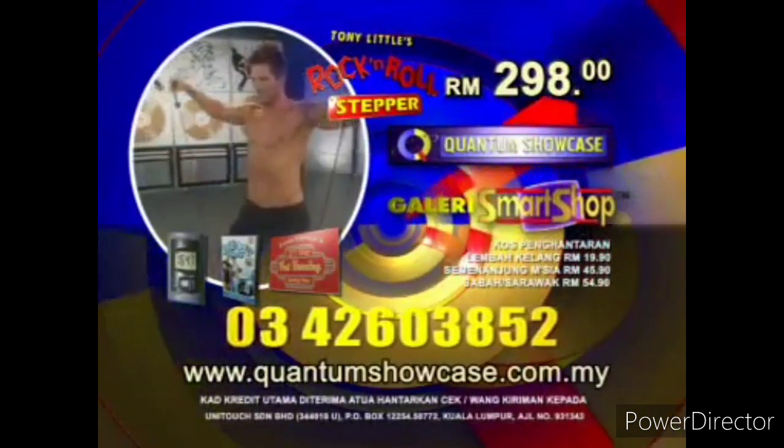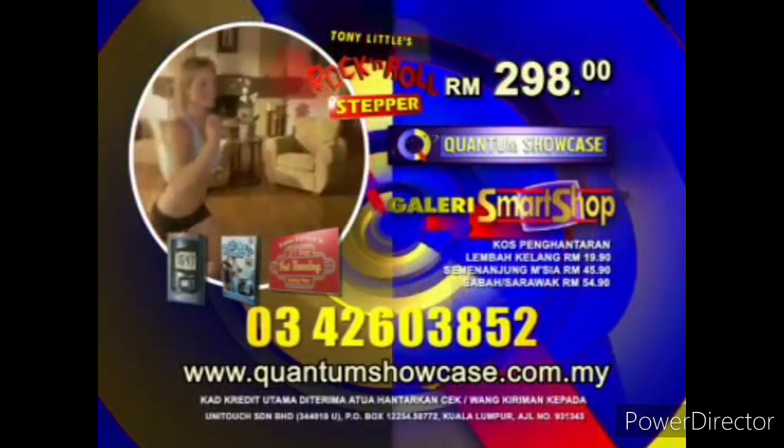So what are you waiting for? Call now or visit any of our outlets and rock your way to a slimmer and fitter you.